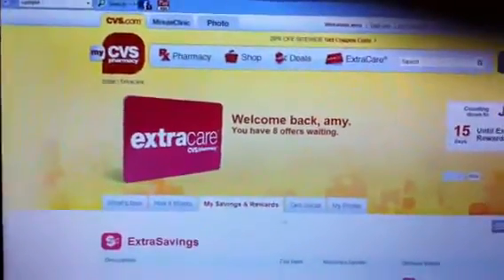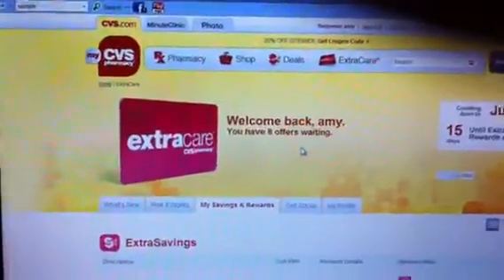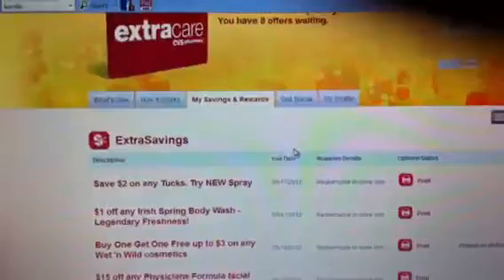I just went to CVS.com and they have changed their format on their website completely. Now they offer you — these are all the coupons that I can print.